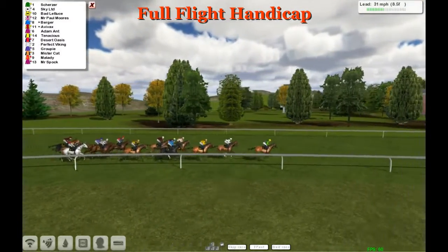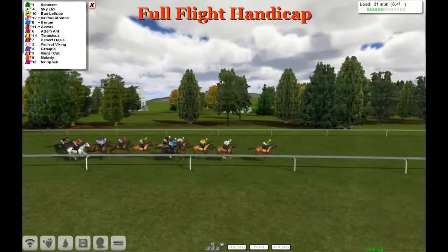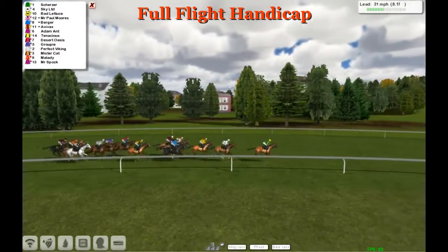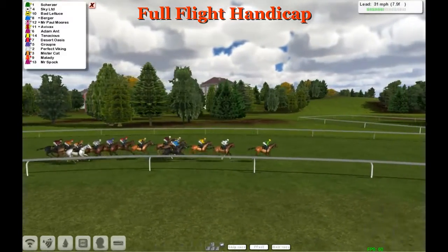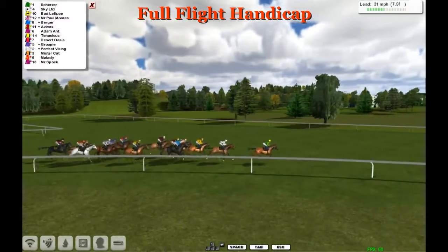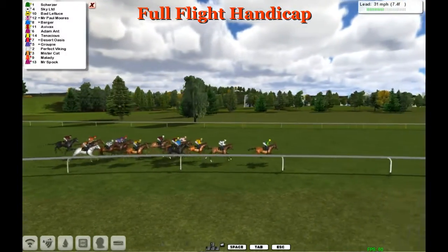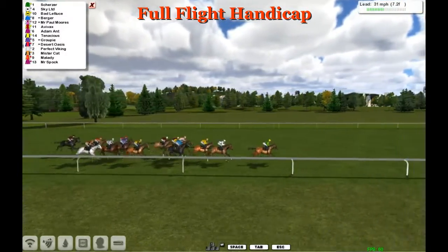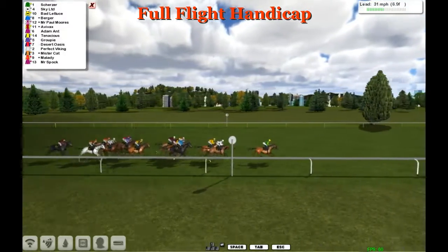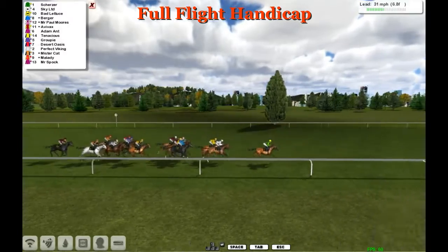How much does Scherzer have left in the tank? Sky Ltd is back in second, very well ridden. Sky Ltd is getting a few reminders and one of them is Adamant. Perfect Viking has also been driven hard and is at the back, not looking too good. Mr Cat is under a tight rein at the rail and looks really good and comfortable. Mr Spock has also been asked full questions at the back.